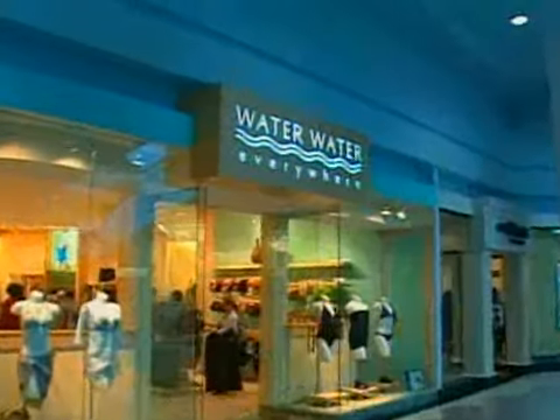We found four brave women, all with different body types, willing to do what many of us hate — shop for bathing suits. We went to Water Water Everywhere and enlisted the help of stylist Pascal Lemaire. First up was the size 6 Linda Brazil, who's in her 50s.